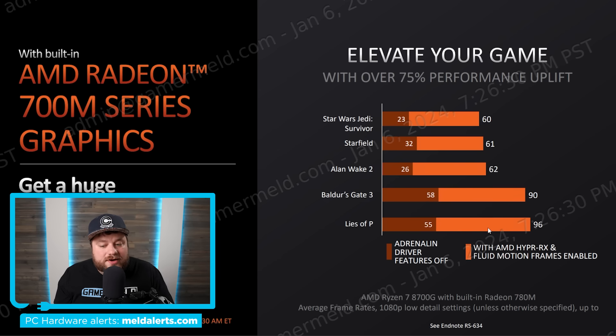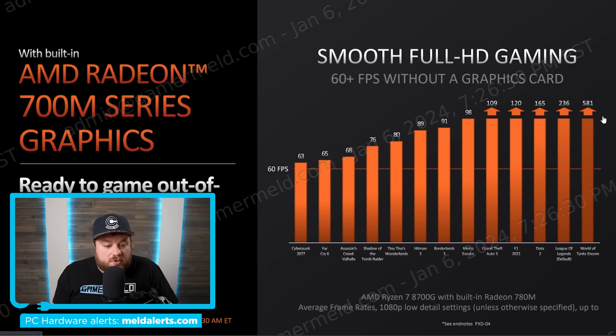The performance jumps with HyperRX are massive: Baldur's Gate 3 goes from 58 FPS to 90, and Lies of P from 55 to 96. Now, not all of that improvement comes purely from frame generation since HyperRX includes other technologies too, but a lot of it does. There is a latency tradeoff, though HyperRX includes some latency-reducing tech. This is at 1080p low detail, and if you don't want to use all that, you can still get decent frame rates by dropping to 720p.